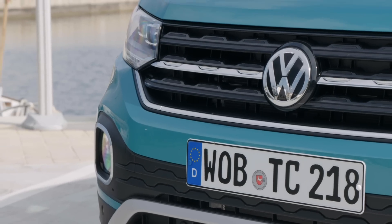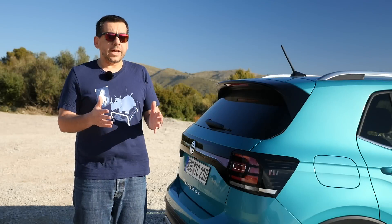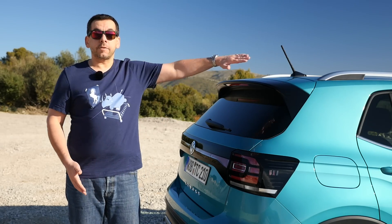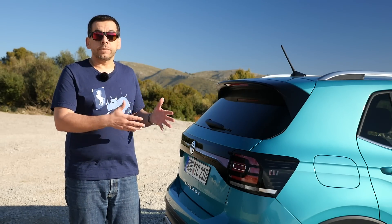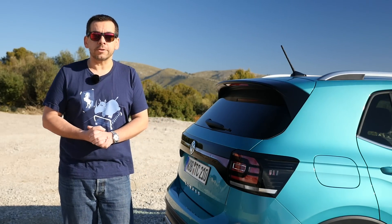When I first saw pictures online, I could not understand where the T-Cross fits in the Volkswagen lineup. On the one hand, the T-Cross looks like the T-Roc with a straight back instead of a slanted one. On the other hand, the boxy shape made me think of the Suzuki Ignis, from which the T-Cross is much bigger in real life. The T-Cross is about the size of the Peugeot 2008.